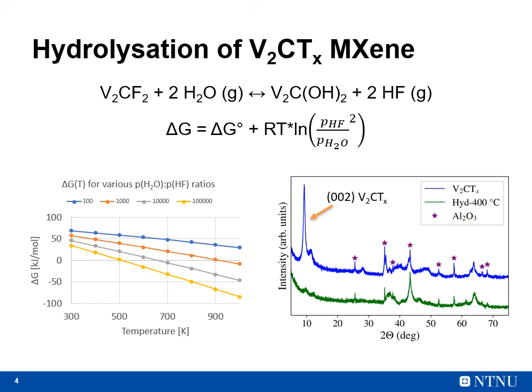This makes hydrolysation an unfeasible method for changing the termination groups. So even though magnesium intercalation in MXenes still might be possible, these results demonstrate some of the difficulty in achieving it.